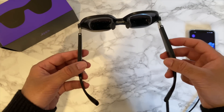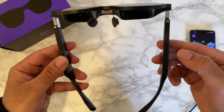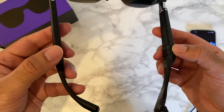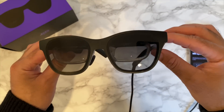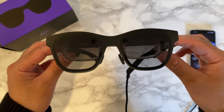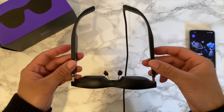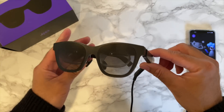Audio is top-notch — you've got two open speakers just underneath the temples. Sound quality is very good and you have volume control for convenience. You can also take phone calls while wearing the glasses as they have two noise-cancelling microphones built in. These glasses are super lightweight at only 80 grams, they look good, and they are comfortable to wear.